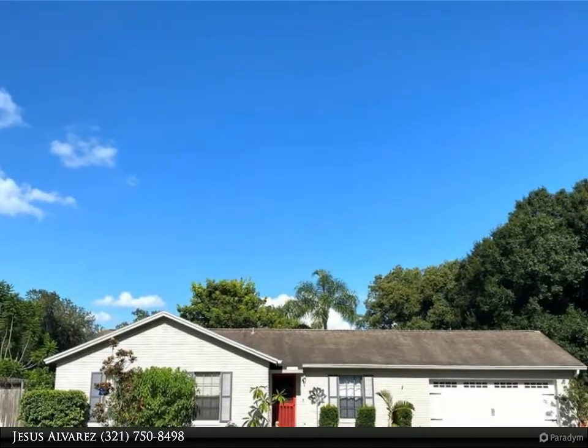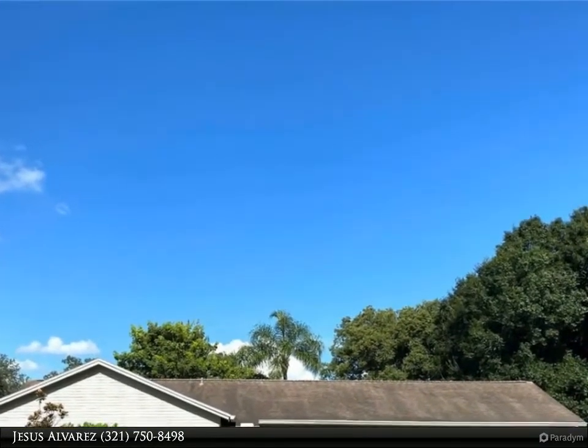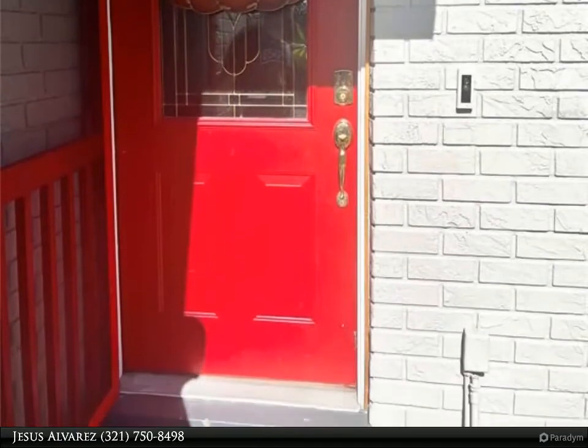This Dalton Wade Real Estate Group property video is presented by Jesus Alvarez. Welcome to your future home, located in the highly desirable Foxmoor subdivision in Winter Springs, Seminole County.